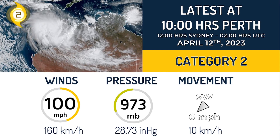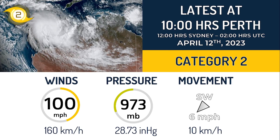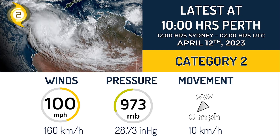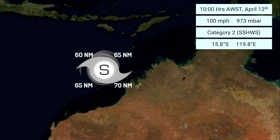Ilsa is expected to move onshore maybe by April 14th local time — right now it's April 12th local time in Perth. About the wind field of this tropical cyclone: tropical storm force winds are extending 65 nautical miles to the northeastern quadrant, 70 nautical miles to the southeastern quadrant, 65 nautical miles to the southwestern quadrant, and 60 nautical miles to the northwestern quadrant.